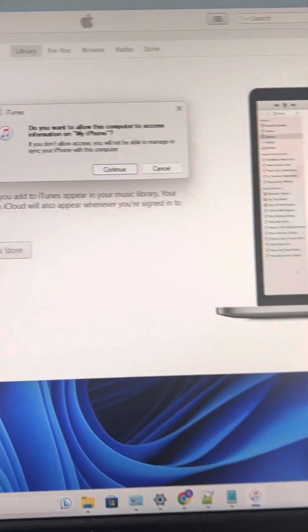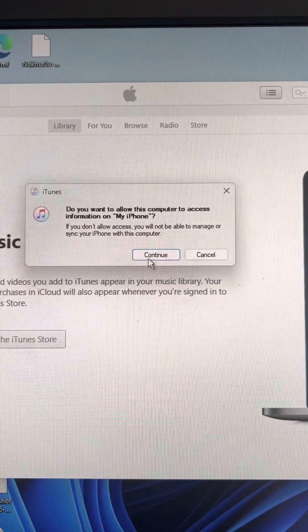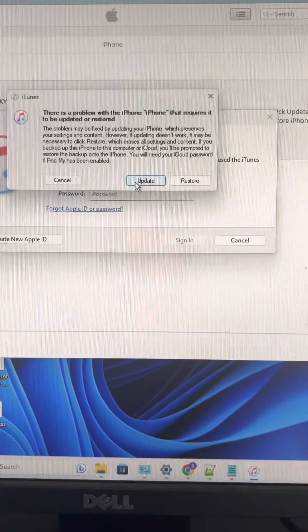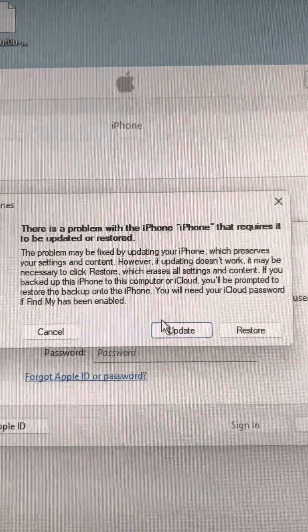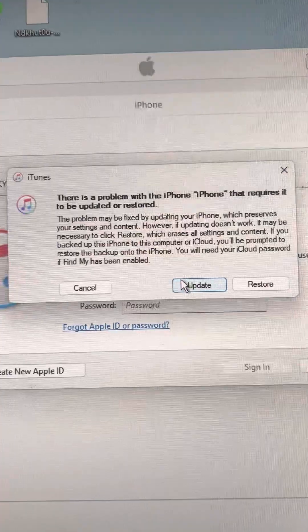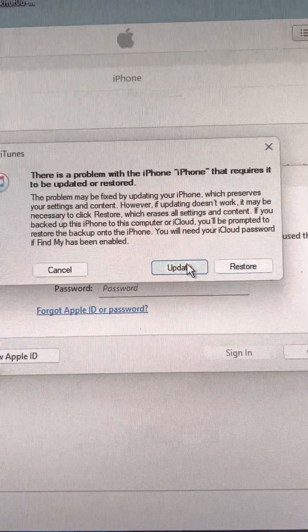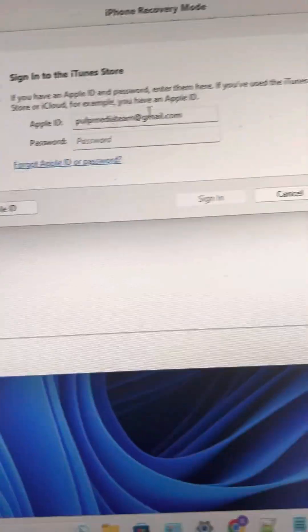Now we will do the next step on our computer. It will ask: there is a problem with the iPhone that requires it to be updated or restored. You have two options — either update it or restore it. If you tap on update, you will be asked for your password.